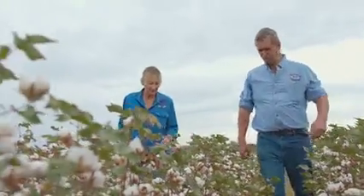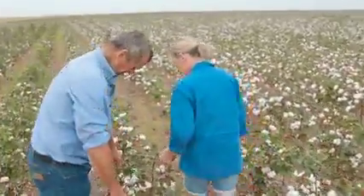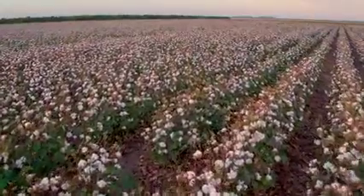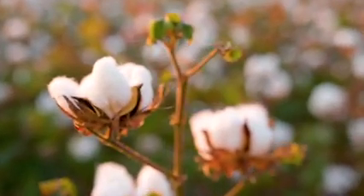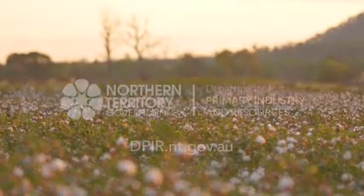One thing we've found since putting our first cotton crop in last year is that, due to 2 of the driest wet seasons on record up here, we're really excited that the crop has actually performed to a level that says when the wet season returns to normal, this could be a very profitable and exciting crop to grow — giving farmers great cash flow and a good opportunity to diversify.